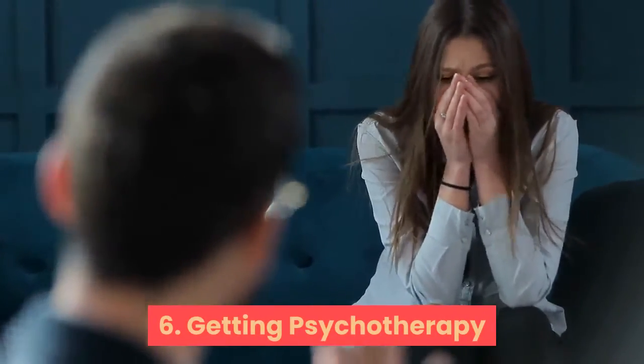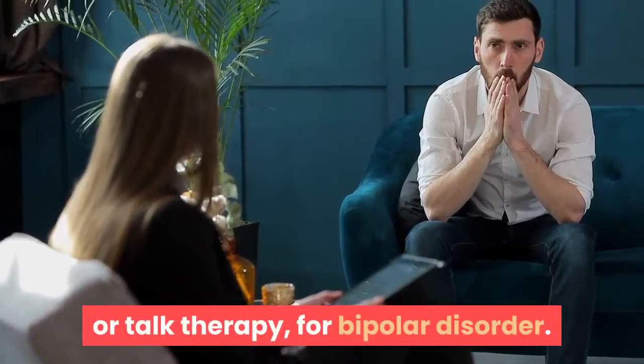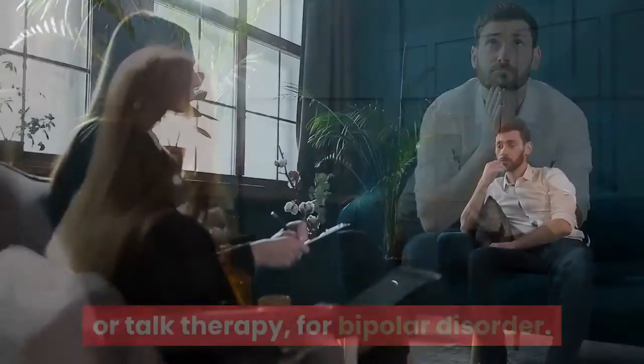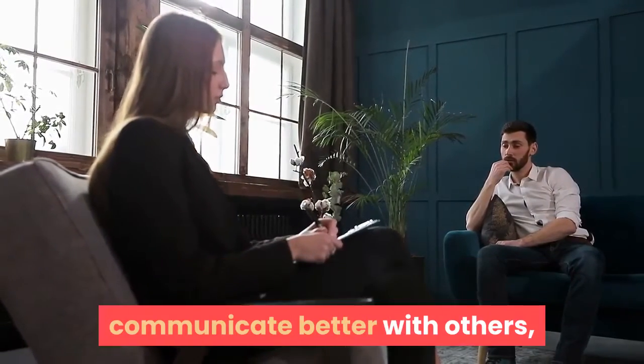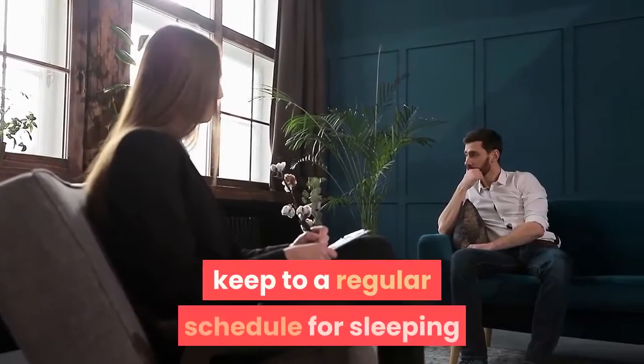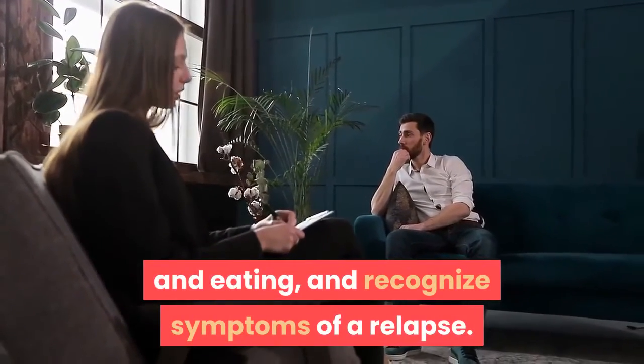Step 6: Getting psychotherapy. In addition to medication, you'll probably benefit from psychotherapy, or talk therapy, for bipolar disorder. Psychotherapy can show you how to change harmful behaviors, communicate better with others, keep to a regular schedule for sleeping and eating, and recognize symptoms of a relapse.